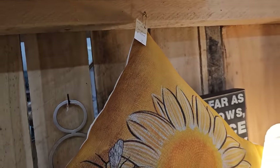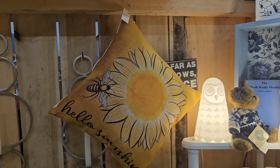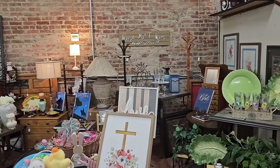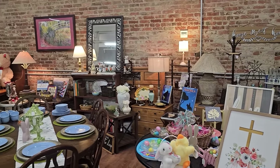And this pillow is so sweet, $9. Hello sunshine. Isn't this fun? Just something a little bit different. But I've got to tell you, I went back to my ReStore today and I've got a great video coming up for that.